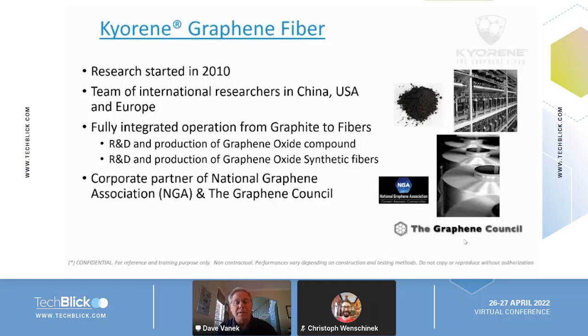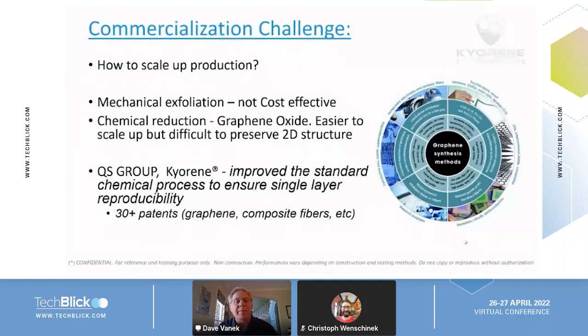We partner with both the Graphene Association and the Graphene Council. The real challenge — what took the most time — was how do you take and scale up this technology to something that is sustainable, cost effective, and reproducible. If graphene is not a one or two layer structure in thickness, then it's really not graphene, it's carbon. We looked at mechanical exfoliation, which was not cost effective at large scale, and chemical reduction, which was easier but more difficult to maintain the 2D structure. Our QS Group came up with an improved method based on the standard chemical process to ensure both reproducibility and large scale, and it can be scaled up rather simply.